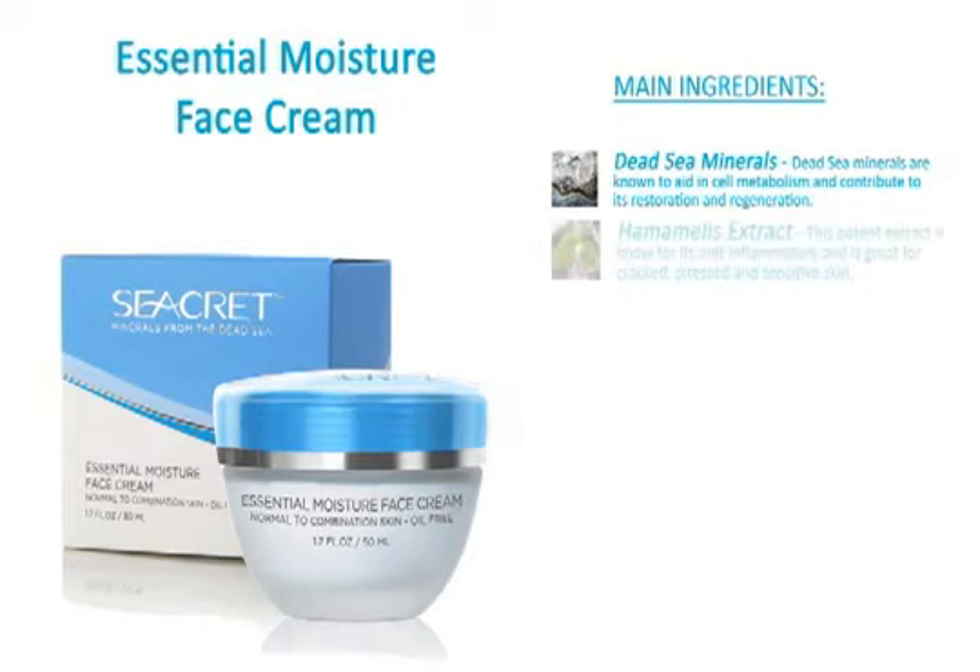Hamamelis Extract is a potent extract known for its anti-inflammatory properties and is great for cracked, stressed, and sensitive skin.